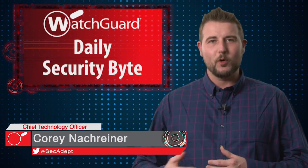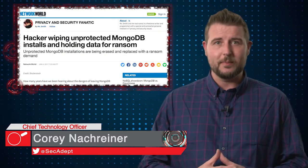Welcome to WatchGuard's Daily Security Byte, I'm Cory Knockreiner. Today's story is Ransomed MongoDB Databases.